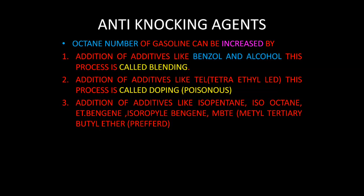Some anti-knocking agents are also available for gasoline engines. The octane number can be increased by addition of additives like benzene and alcohol — this process is called blending. Another process is known as doping, where we add TEL (tetraethyl lead). However, using tetraethyl lead is poisonous. Generally, 0.5 ml per liter is added to motor fuels, whereas 1 ml per liter is added to aviation fuels.